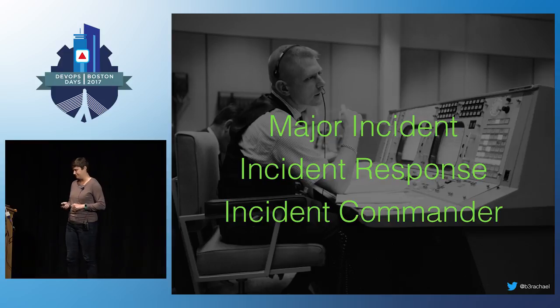Let's get some definitions out of the way. A major incident is an unplanned service outage that actively affects customers' ability to use your product. Now, some more operationally mature companies may have a formalized incident response process. This is basically a runbook for how to behave during an outage. It defines who needs to be involved, the steps you should take, how decisions are made, and so on.